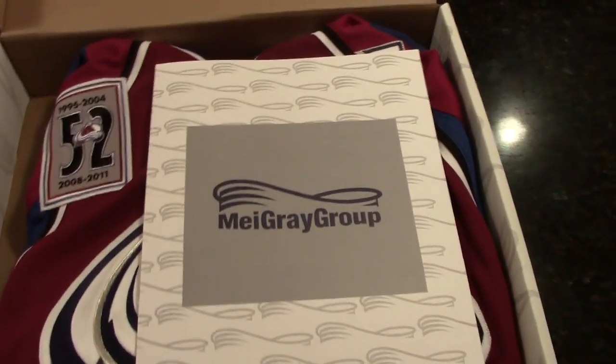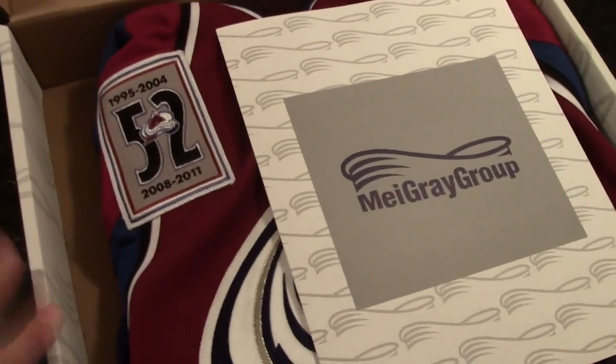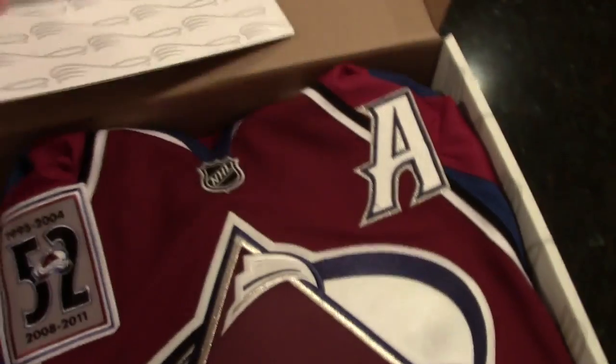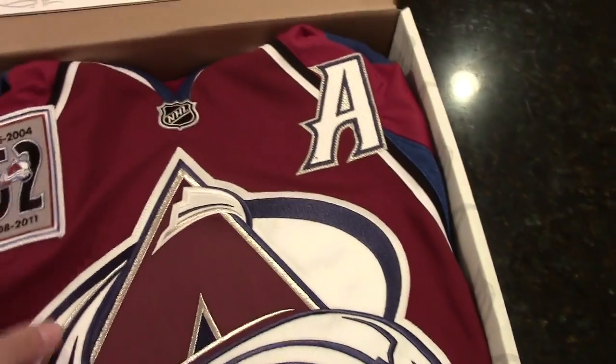Here is our first look at the Colorado Avalanche game-worn jersey. It looks like we have a nice little pamphlet here. I'm just going to pick this up for a second. It's presented nicely in the box — it's all folded up.